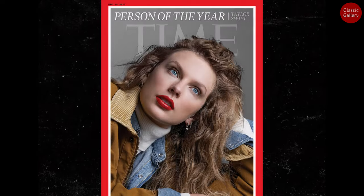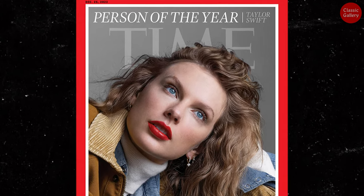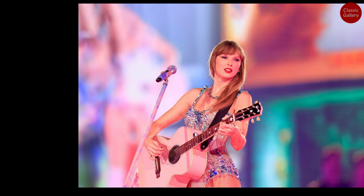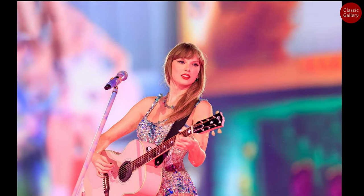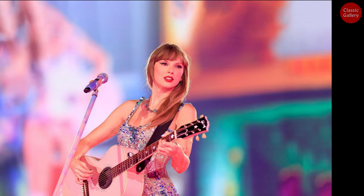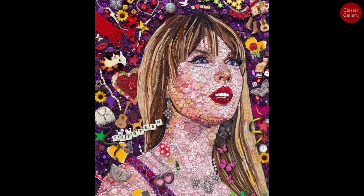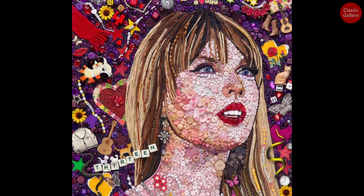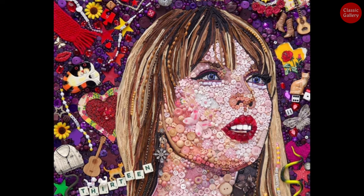Taylor Swift was named Time Magazine's Person of the Year for 2023. She had a successful year with performances worldwide, including North America, and her concerts even led to local economic boosts, giving rise to the term Swiftonomics. Among the photo shoots featured in Time Magazine, one particularly eye-catching photo stood out: Taylor Swift depicted entirely with various types of buttons. Curious why she was portrayed using different buttons? That's where the intriguing story leading back to the Renaissance era begins.